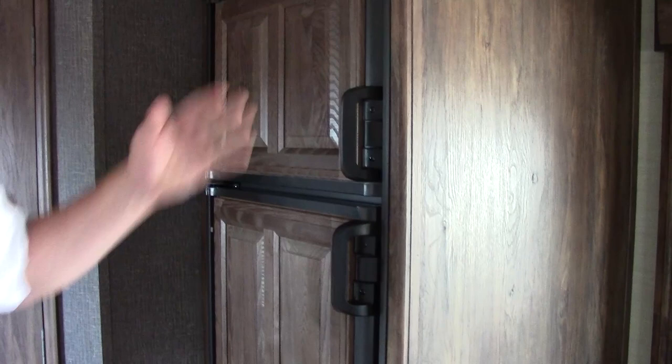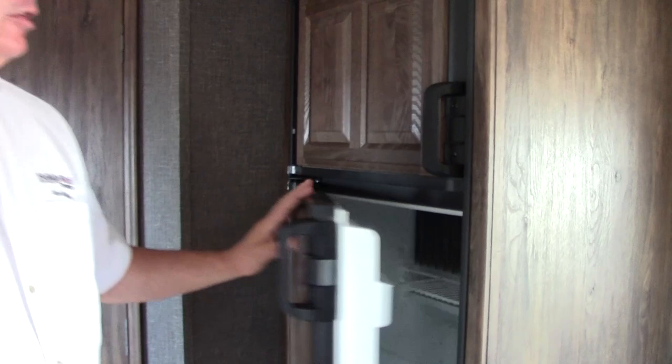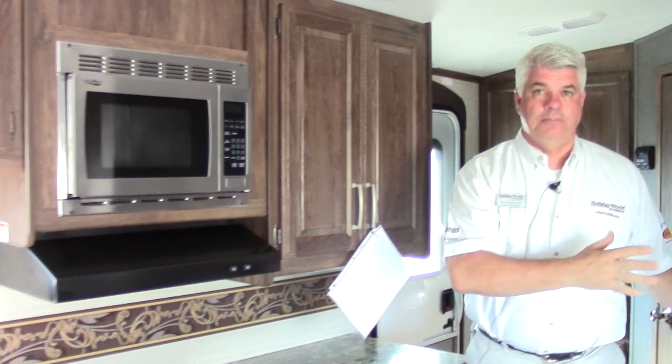Moving into the kitchen area, you have a Dometic gas and electric refrigerator with a nice raised panel. As you can see it's a very residential looking coach — it matches the floor and gives a great overall look. This is the bigger refrigerator, an eight cubic foot, so you have plenty of room to take all your food camping. Going down the road it will use the LP bottles to keep your food cold.